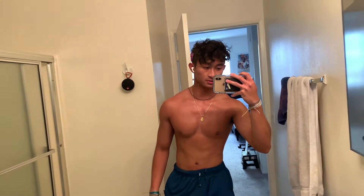Alright, I just got done with my run, I'm tired. Let's start getting ready for the day. Let's do another transition — this is my outfit of the day.